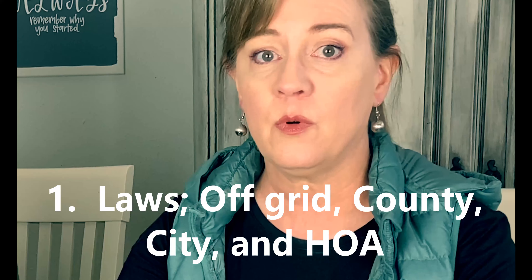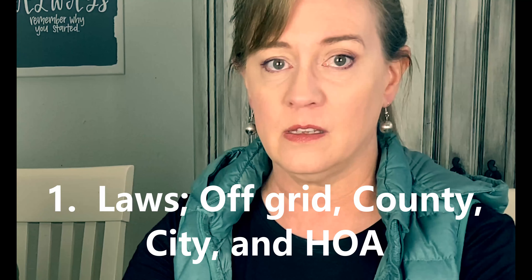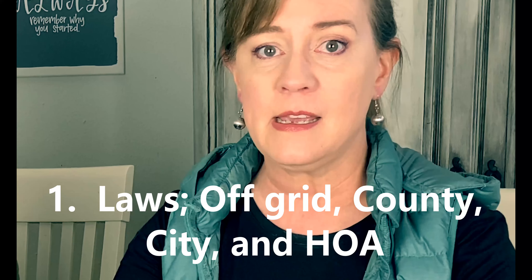So we're going to start out with laws. One of the most important things that you're going to want to look at when you're searching for property is off-grid property laws. They vary state to state, county to county, and even city to city. It's sometimes better to look at property that's in an unincorporated area — they typically are going to have less laws, but you really want to look at that.